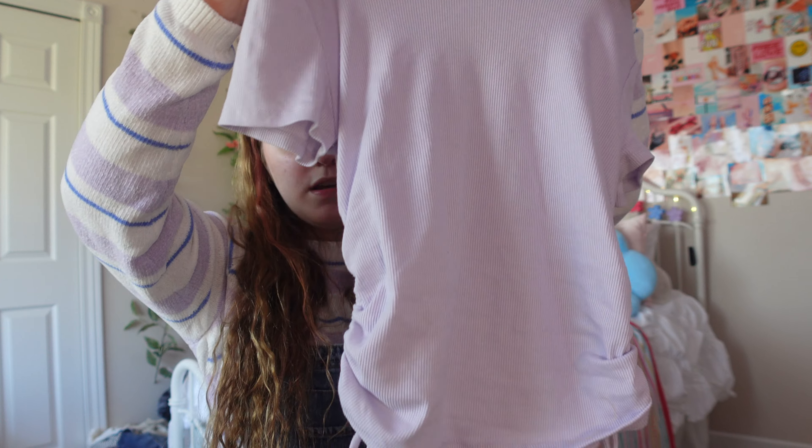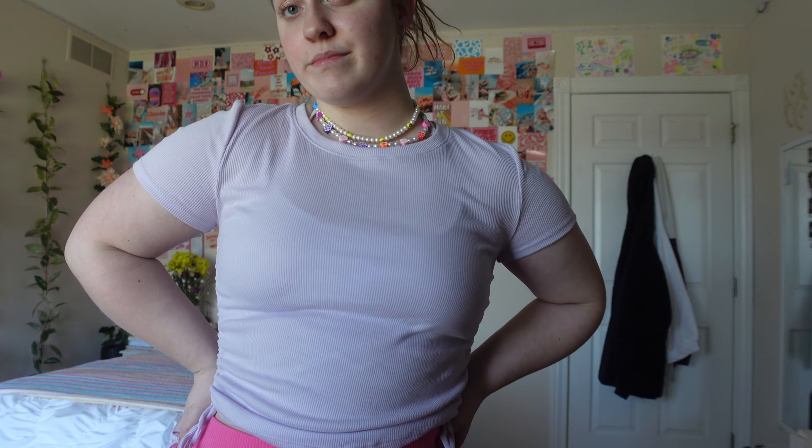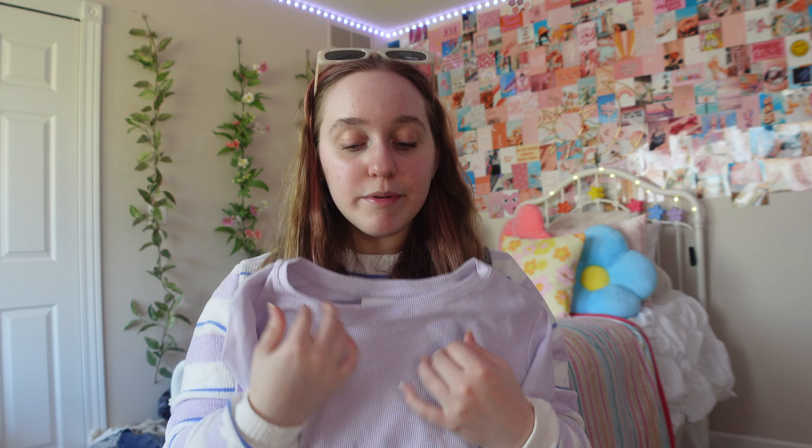Then I got this purple top which is really cute because it has these little side ties that let you adjust how long or short it is. It's a really pretty lavender purple color and it's ribbed. If you couldn't tell, I love ribbed clothing. I love that you can adjust it because depending on what pants you wear — if you're wearing high-waisted, maybe you want it more cropped; if low-waisted, maybe longer.